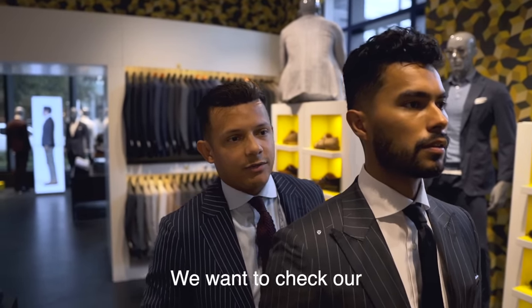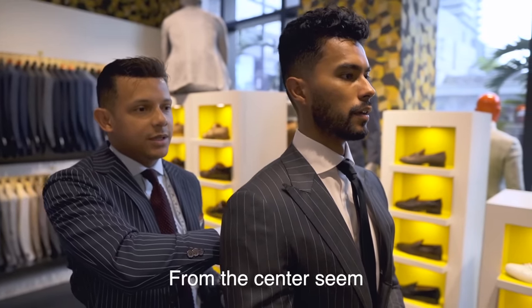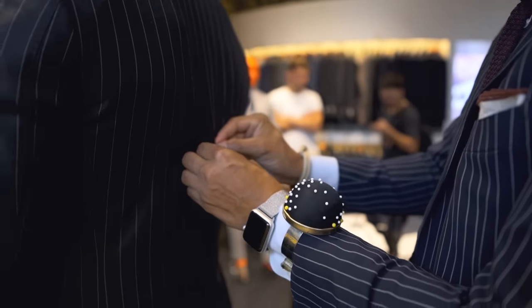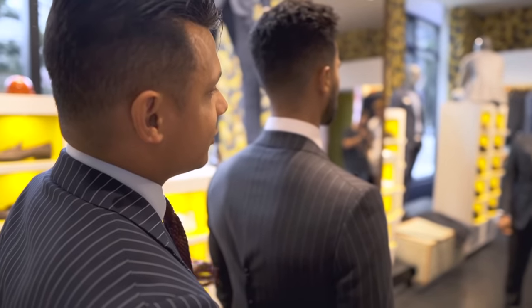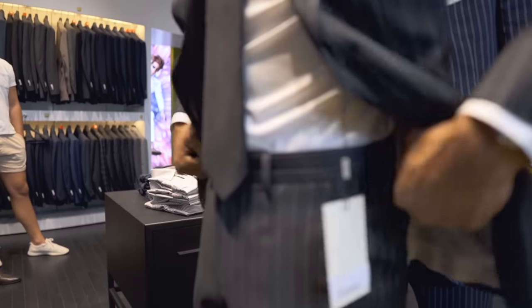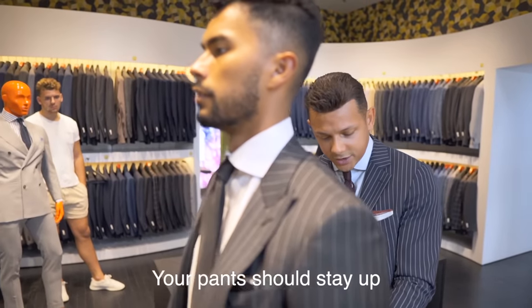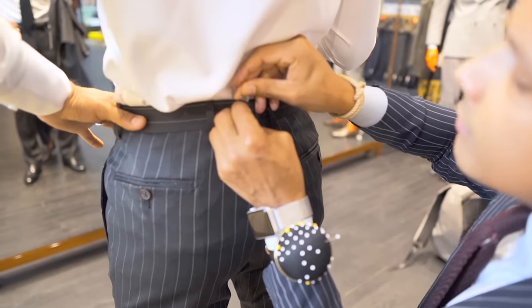The tailor checks the four strong points: shoulders, sleeve length, jacket length, and the seat. We discuss taking the waist in about half an inch. As Gary says, your pants should stay up on their own — it should be an accessory, not a necessity. And looking at how these pants sit on the waist, I don't even need a belt at this point.